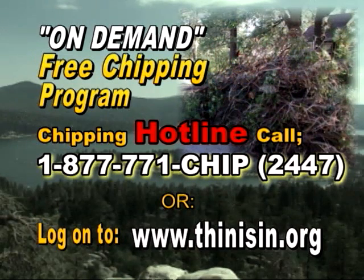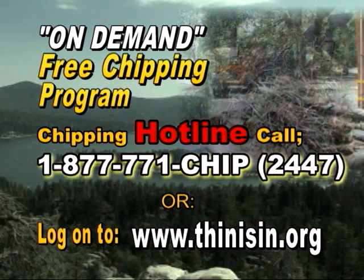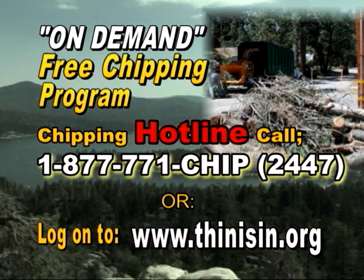To schedule a pickup, call the chipping hotline at 877-771-CHIP. That's 877-771-2447. Or log on to thinisin.org.